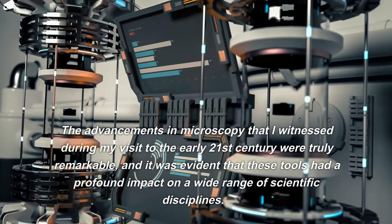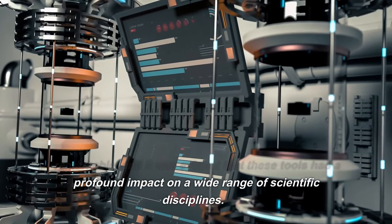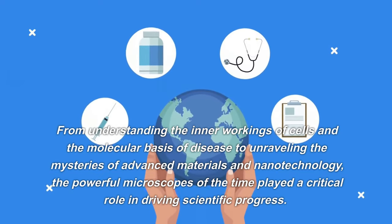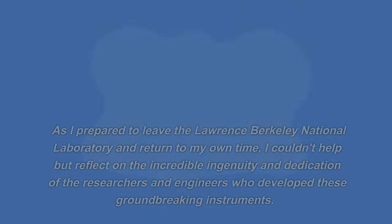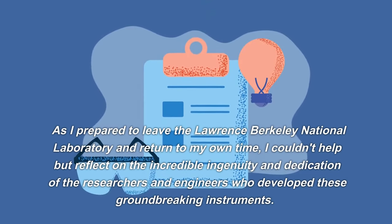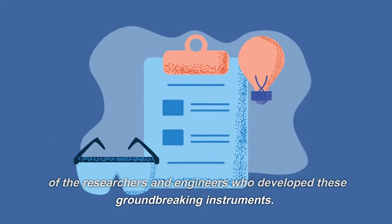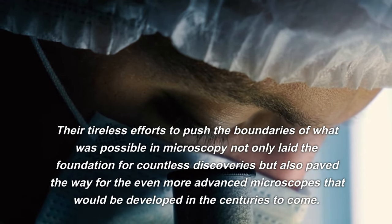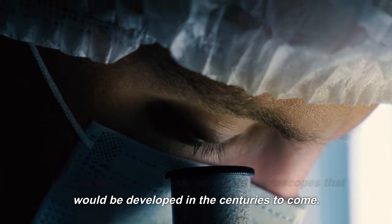The advancements in microscopy I witnessed during my visit to the early 21st century were truly remarkable, and it was evident that these tools had a profound impact on a wide range of scientific disciplines. From understanding the inner workings of cells and the molecular basis of disease to unraveling the mysteries of advanced materials and nanotechnology, the powerful microscopes of the time played a critical role in driving scientific progress. I reflected on the incredible ingenuity and dedication of the researchers and engineers who developed these groundbreaking instruments.